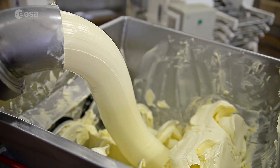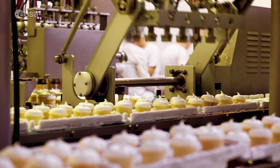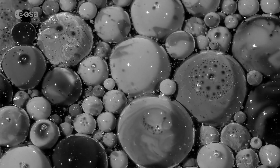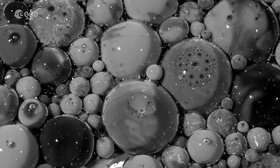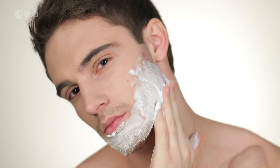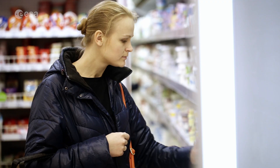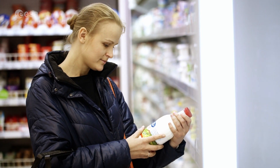To improve our understanding of foam behaviour and to enhance our food manufacturing processes, we performed a microgravity experiment where we studied milk protein samples dispersed in water to see if they create foam and how stable the bubbles are. The stability of the bubbles is key to the consumer's sensorial experience and it also determines the shelf life of a number of food and beverage products.